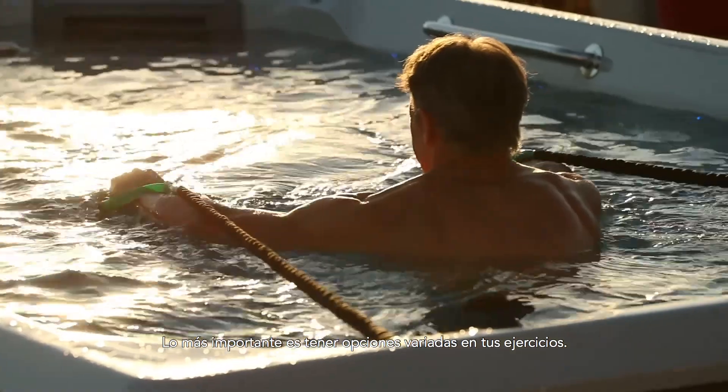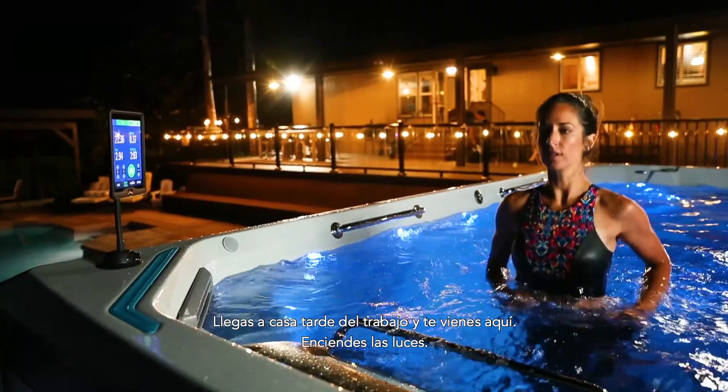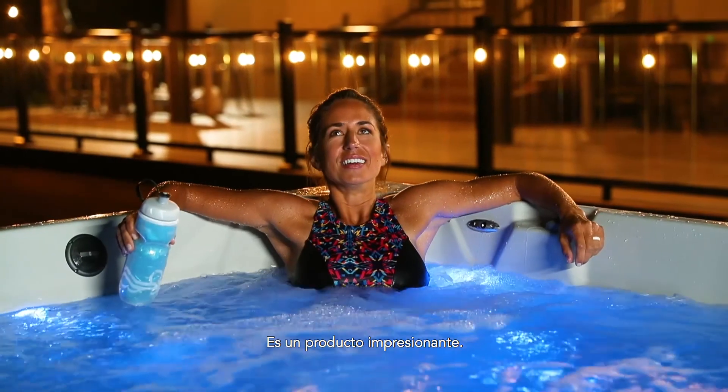As you get older and you want to stay fit, it's all about having varied options in your workouts. You get home late from work, come out here, you turn on the lights, you turn on the music, and just have a swim, have a run. It's an amazing product.